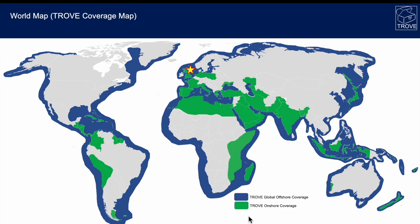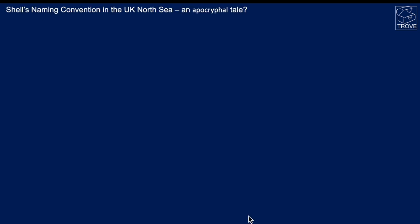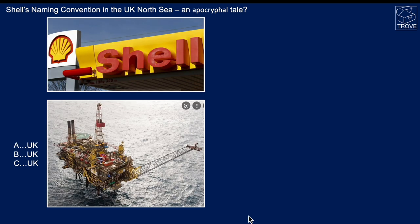Here's our world map of Trove coverage, and we're going to start in the North Sea. Here's the apocryphal tale of Shell's naming convention in the UK North Sea. The story goes that when Shell found the first field, it was called A-UK, and the idea was that they'd go B-UK, C-UK — but somebody realised by the time they discovered the sixth field, they would have some problems.